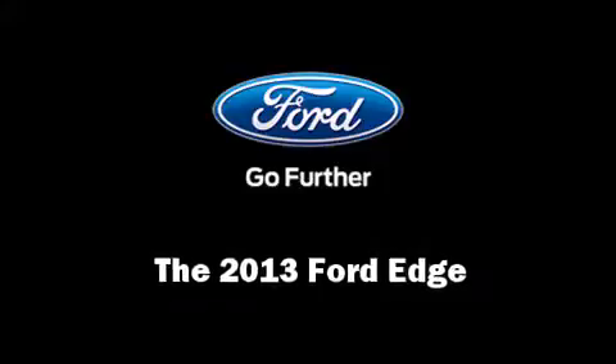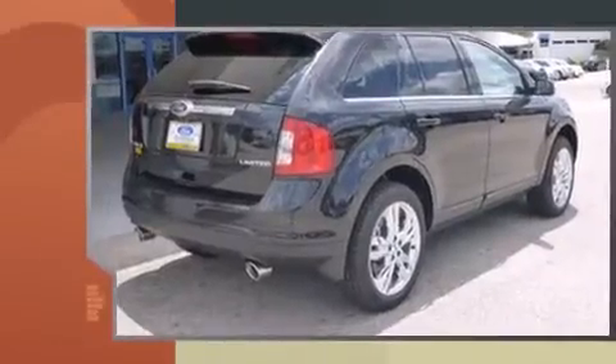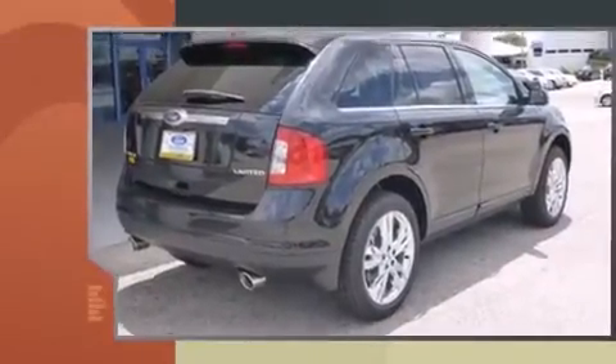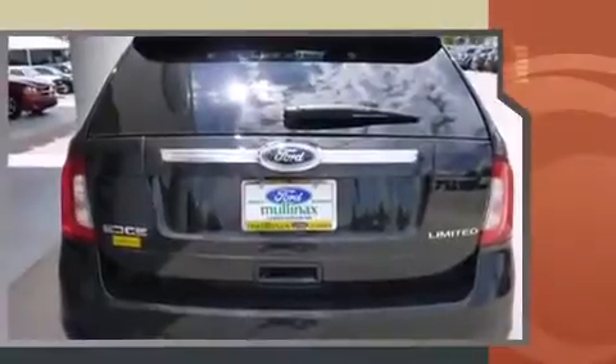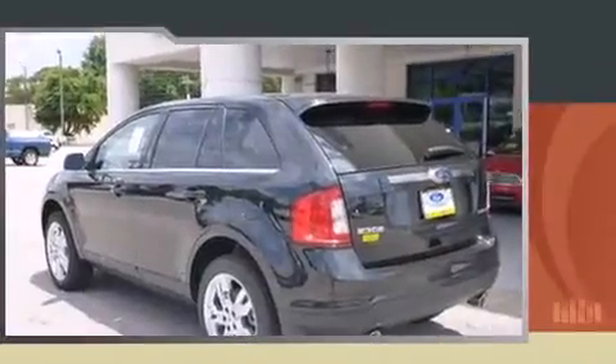You're going to love the 2013 Ford Edge. A 3.5 liter V6 engine pairs with a sophisticated six-speed automatic transmission, and for added security, dynamic stability control supplements the drivetrain.